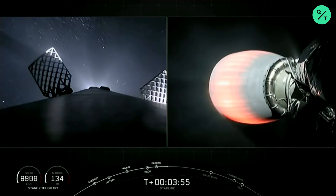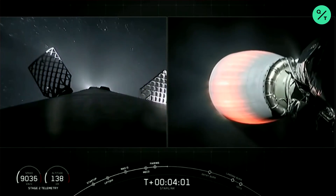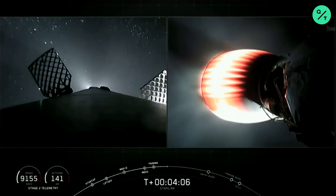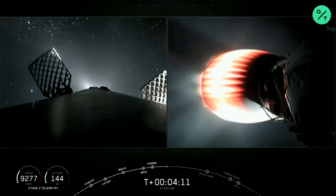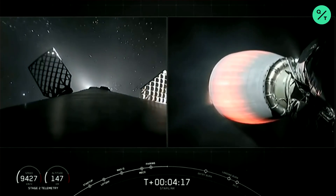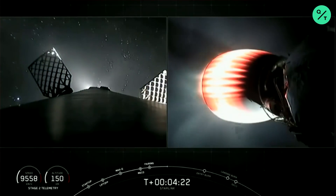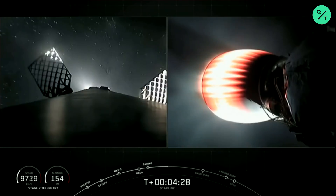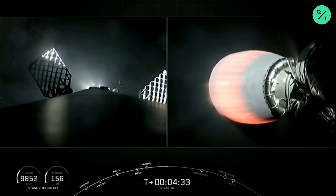Acquisition of Signal Bermuda. Stage 2 is still looking good. We're getting a nice bright view of first stage on your left screen. Coming up next for first stage as it makes its way back to Earth, it will perform a couple of burns. The first of which will be the entry burn, where three of the nine Merlin 1D engines light up and slow the stage down as it re-enters back into the upper part of the Earth's atmosphere.